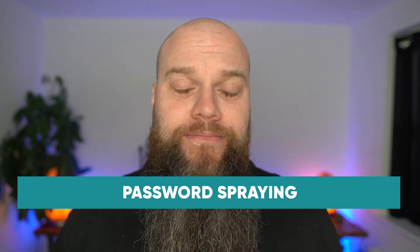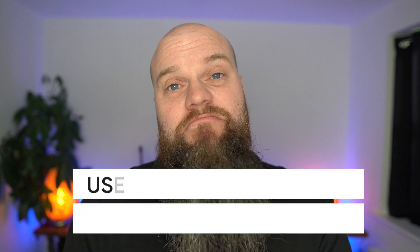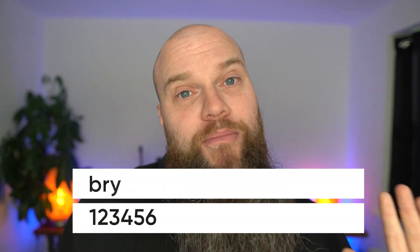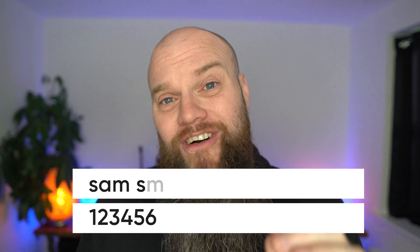The third most common way a hacker might get hold of your password is by a method called password spraying. A hacker uses a commonly used password — like '123456' — and then sprays that password across an application using lots of different usernames, hoping to find someone who uses that password. And it happens quite quickly.